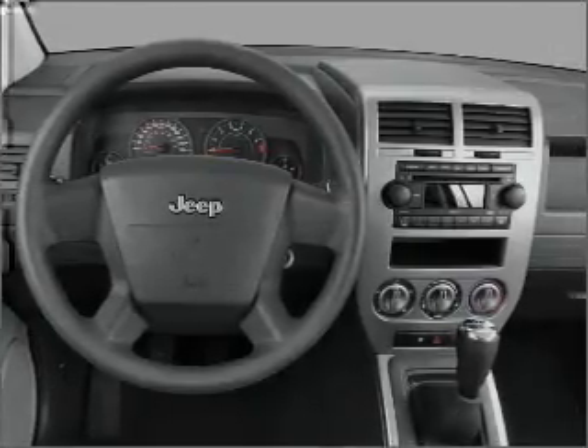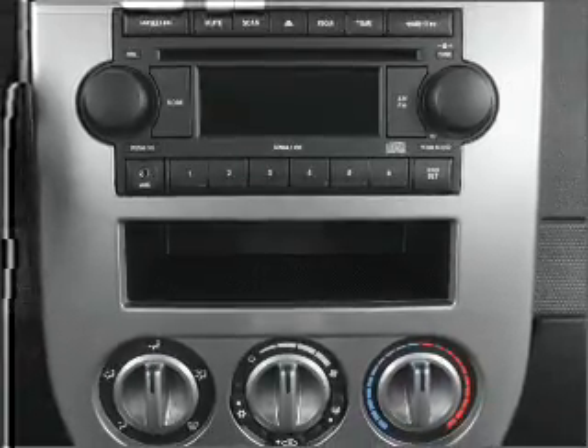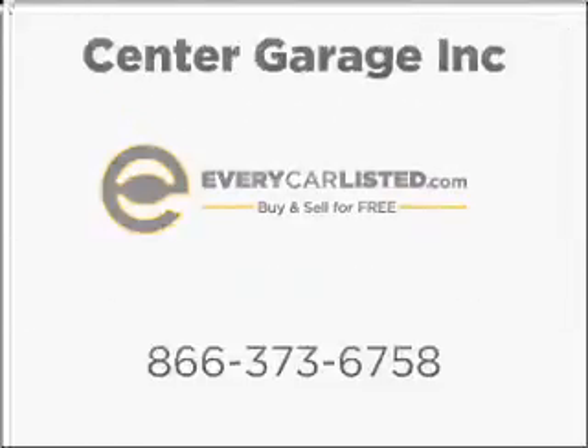Our website offers more information on all of our vehicles. Call us today to start test driving. We are Toronto Auto X.